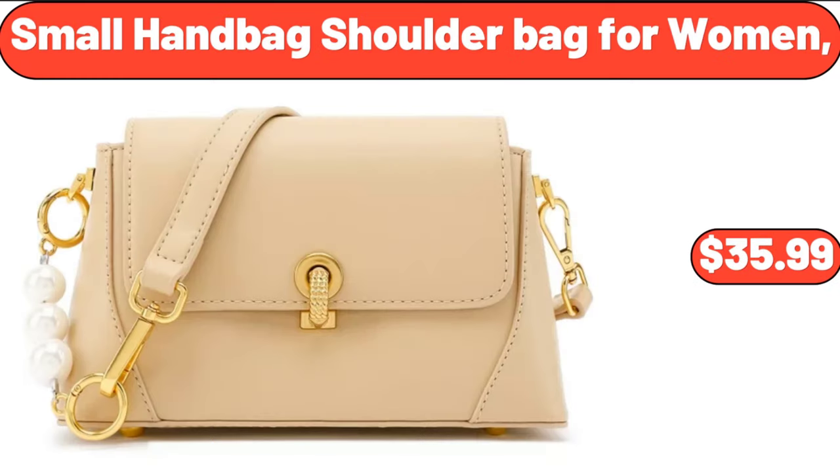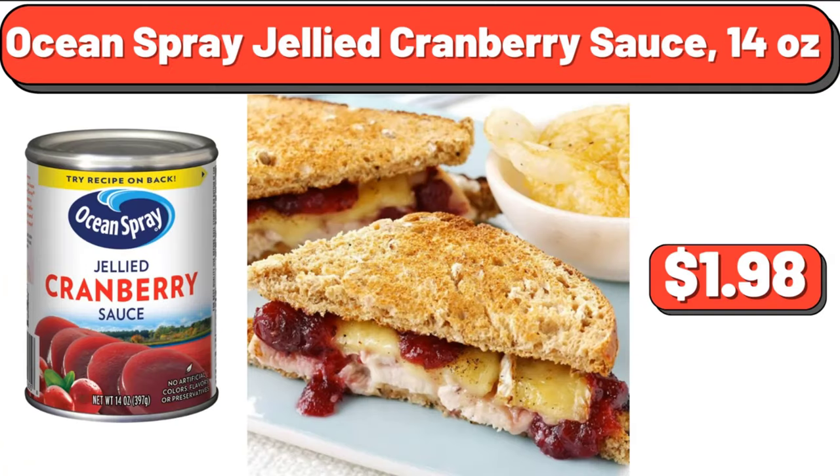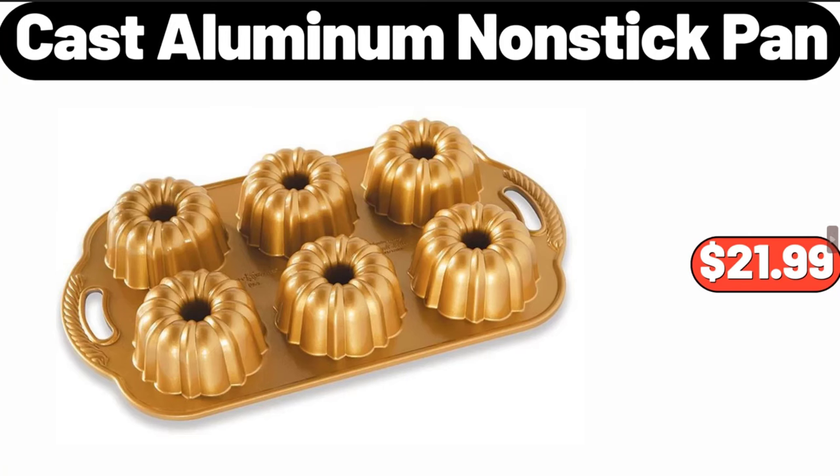Scarlet and small handbag shoulder bag for women, $35.99. Ocean Spray jellied cranberry sauce, 14 ounces, $1.98. Cast aluminum nonstick pan, $21.99.